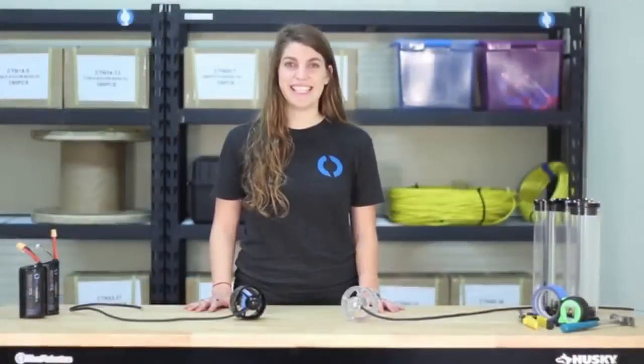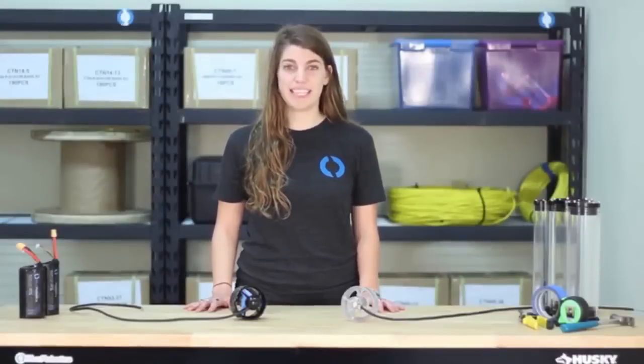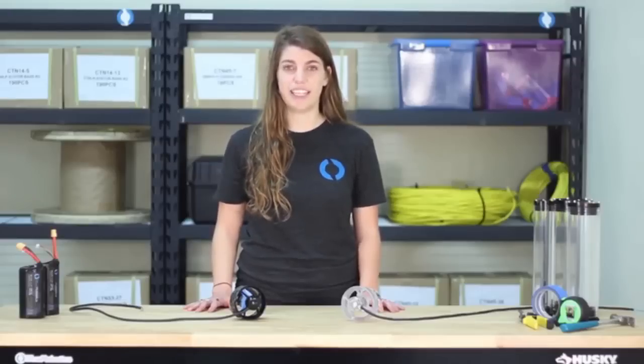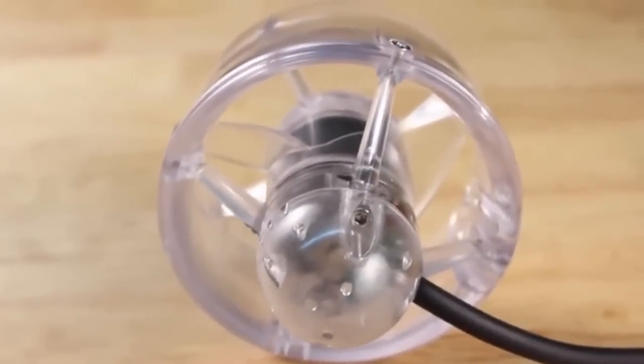Here at Blue Robotics, science and technology education has always been a part of our mission. As part of this campaign, we'll be donating 50 T100 thrusters to middle school and high school robotics teams in need of financial support. Beyond that, this T200 will be an awesome tool to illustrate the inner workings of the thruster to educators, students, and hobbyists.